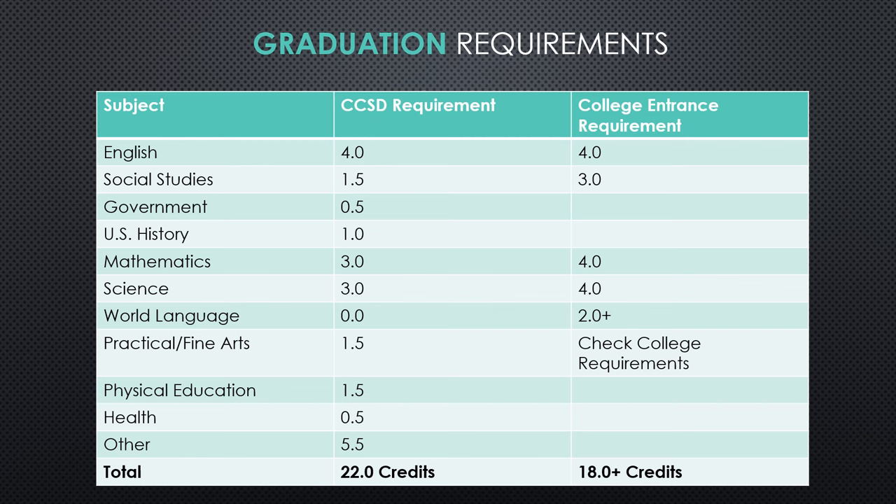Physical education is one and a half credits — that's three physical education classes. Health is a half a credit, so please note that health is separate from physical education. So it's one and a half of P.E. and then a half a credit of health for graduation. The last category of 'other' is five and a half credits. That is where anything you take above the bare minimum in any of the categories above falls to get you to the total of 22 credits. For example, your fourth year of math, your fourth year of science, any world language, any P.E. above three courses — all of those fall into that other category, and that's how we get to the grand total of 22 credits.